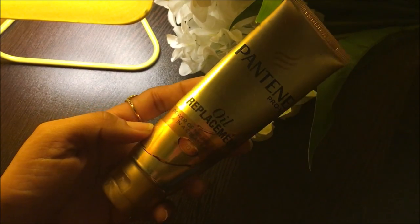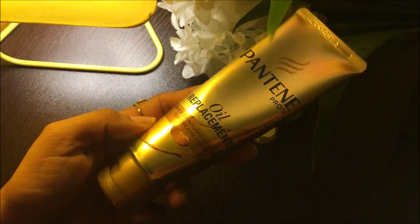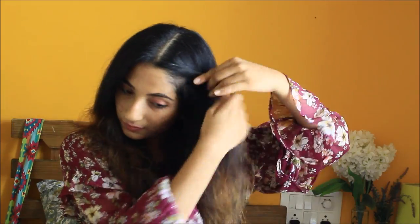I'm using Pantene Pro-V Oil Replacement and this product is awesome, guys — it is magical. It's the first hair serum I have used and it is not greasy at all. It will definitely make your hair look smoother and shinier.